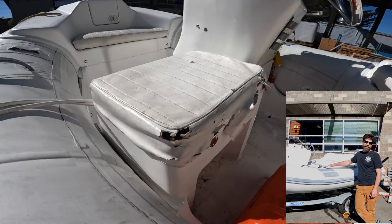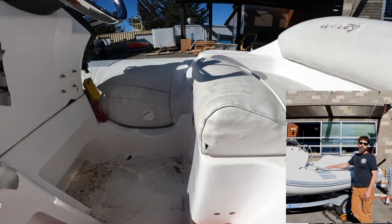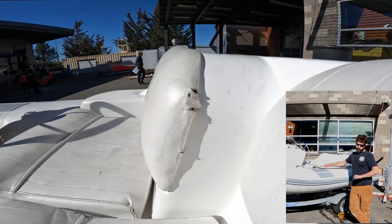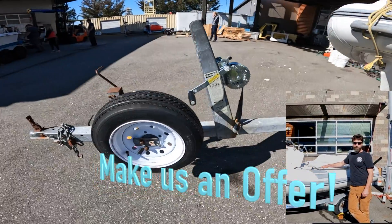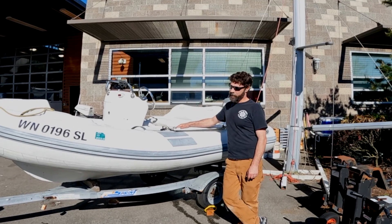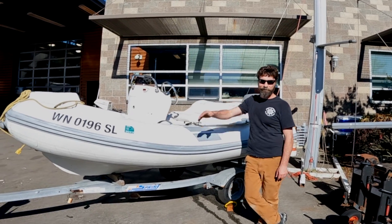The seats need a little bit of work on the upholstery, if that's important to you. But aside from that, I think this is going to make an excellent little tender for somebody out there. We're in May now — if you need a tender, check this out, make us an offer!